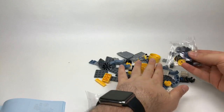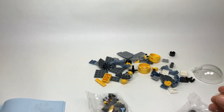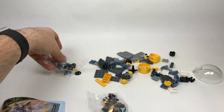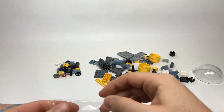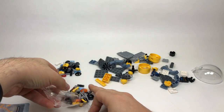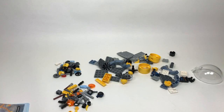Somebody asked earlier how much this set costs — I believe it's $30 US dollars. My favorite DC hero minifigure including Teen Titans Go — I really loved a lot of the ones from the LEGO Batman Movie, like Harley Quinn and Poison Ivy, so probably one of those.